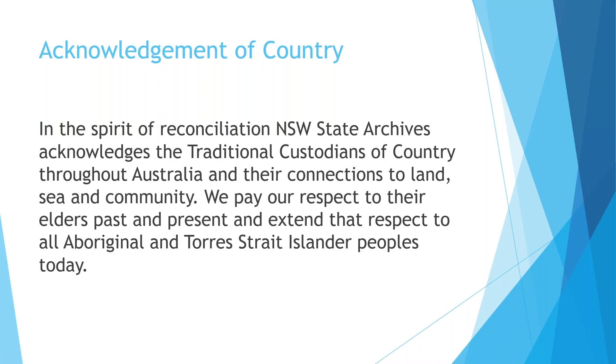In the spirit of reconciliation, New South Wales State Archives acknowledges the traditional custodians of country throughout Australia and their connections to land, sea and community. We pay our respects to their elders past and present and extend that respect to all Aboriginal and Torres Strait Islander peoples today.